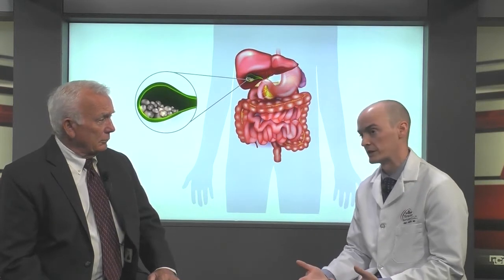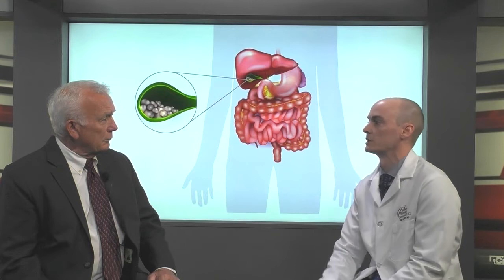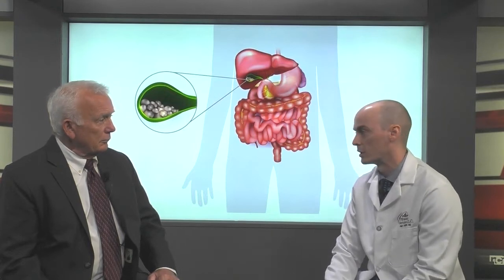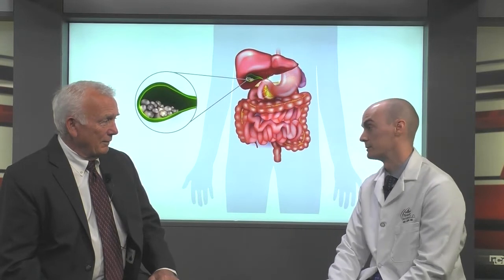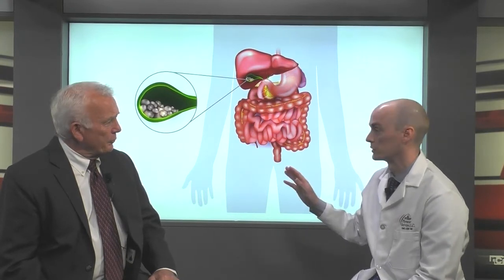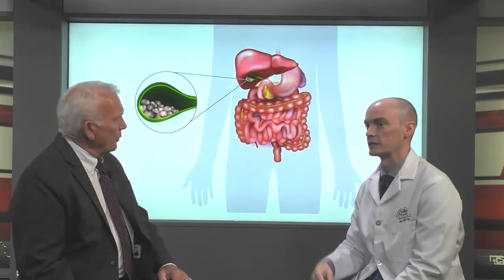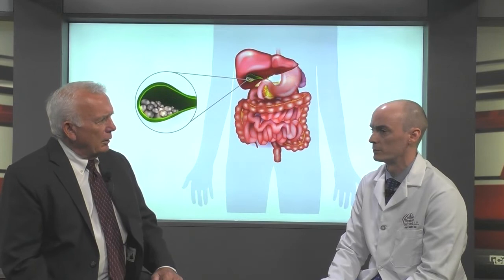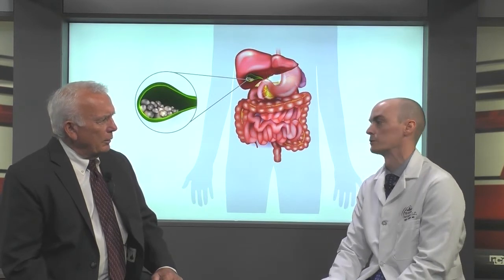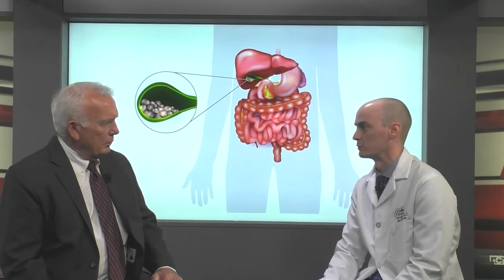After a fatty meal, for example, when the gallbladder squeezes that bile out, it'll squeeze on those stones and cause pain. Pain from gallstones is one of the most common reasons to have it removed. These gallstones can also get pushed down the bile duct and get stuck somewhere else, which can cause different problems. So when we see stones that are causing symptoms, we try to act in a semi-urgent manner to remove the gallbladder.